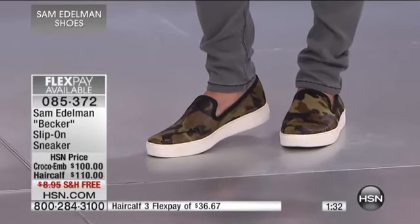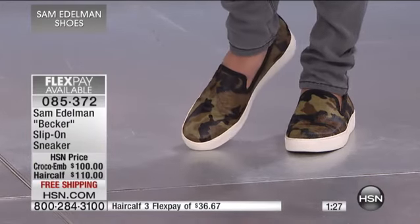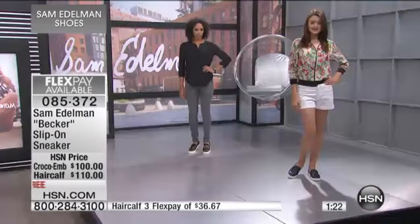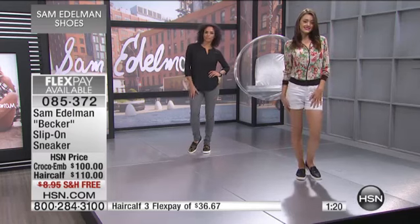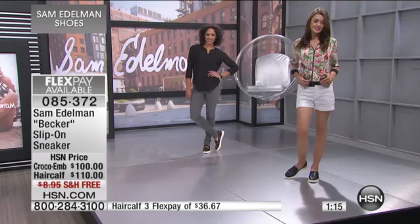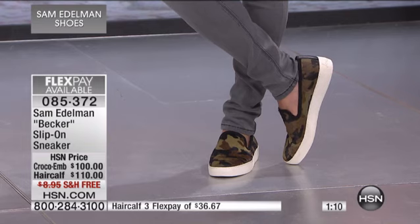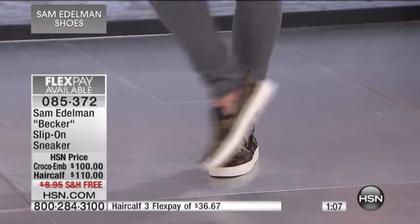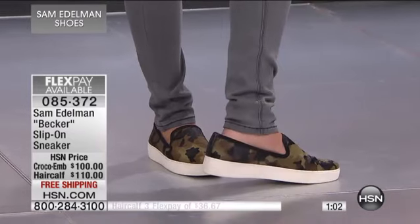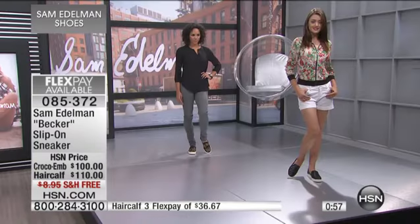I love how casually we've dressed it up. When you look at it, it makes the outfit. If you look at either one of the girls, the shoe is where your eye goes, particularly in the haircalf. Haircalf flats in general, as I mentioned, are being done by pretty much most of your top designers — extremely expensive. You get a lot more visual interest when you have the haircalf finish. But they're fun — just a fun shoe. And there again, you can see even on the croco embossed, the three FlexPay payments available.